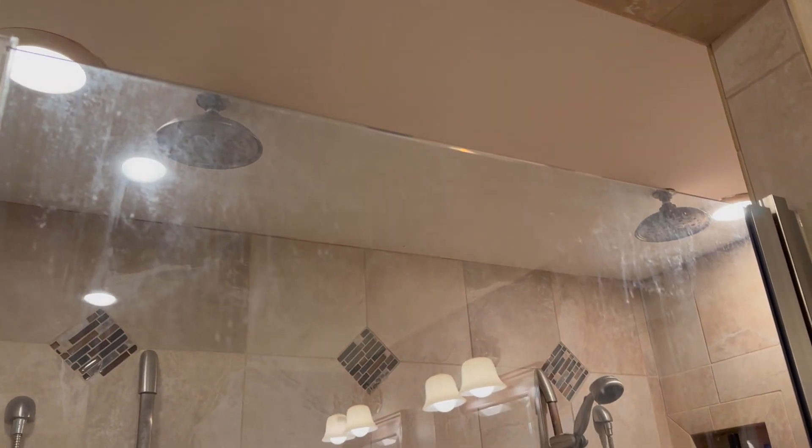I'll zoom back out. Sorry for the shadows, there's just lights everywhere. Above my tub are those lights, and over here are ceiling lights, and then there's more light in the other shower. So there's just not a good place to get it without shadows. That's my leg after how many months.